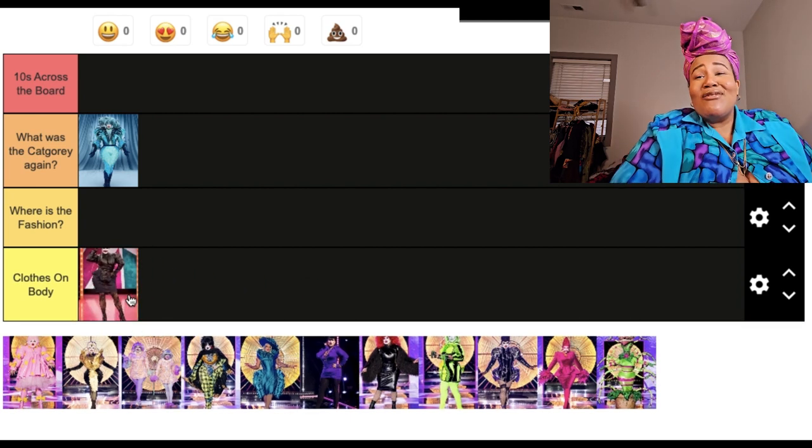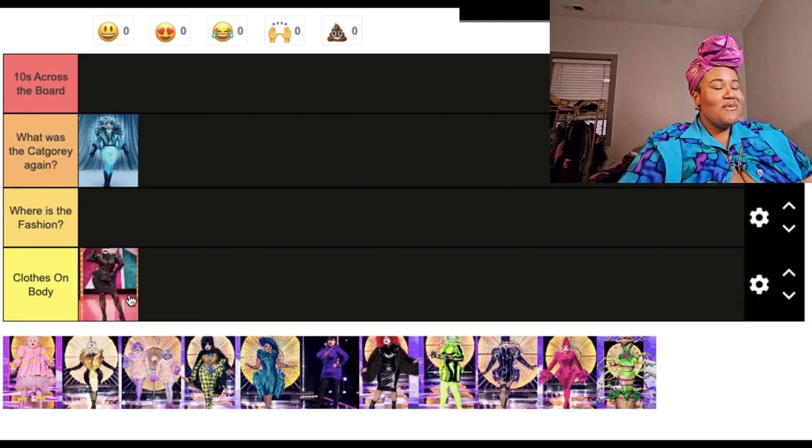I have to put it in 'Clothes on Body' — I have to. There are not many looks going to be in this category because Danny does not miss at all, so I'm really excited about that.